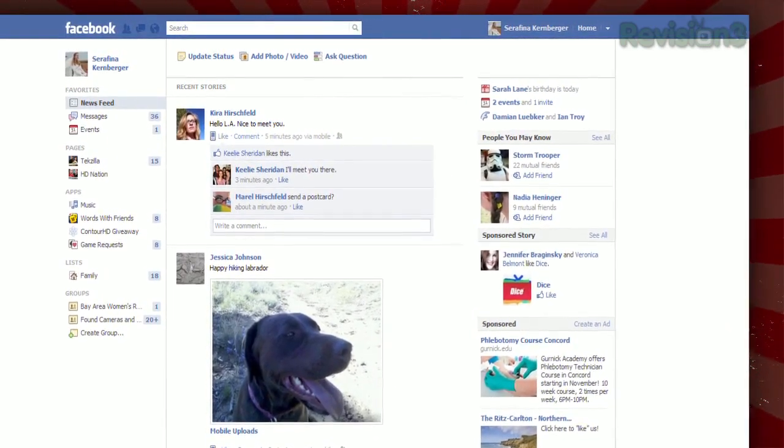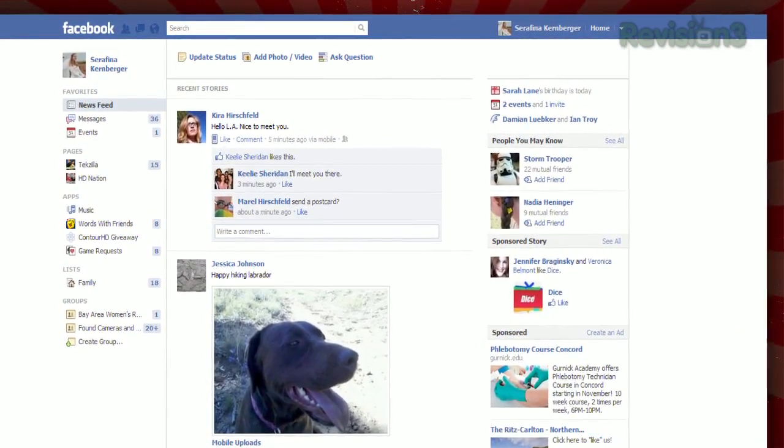So instead of railing on the new change, now you can start to bring it back to its old ways with Facebook Ticker Killer.